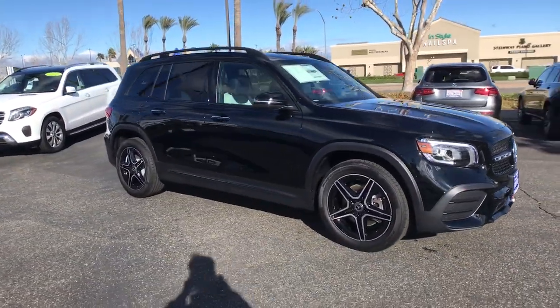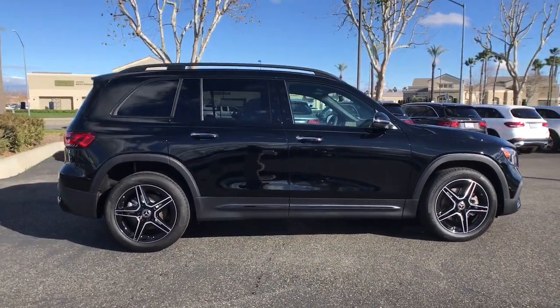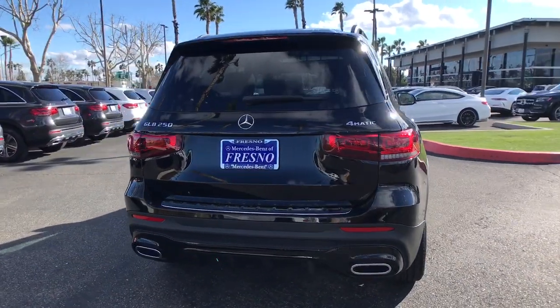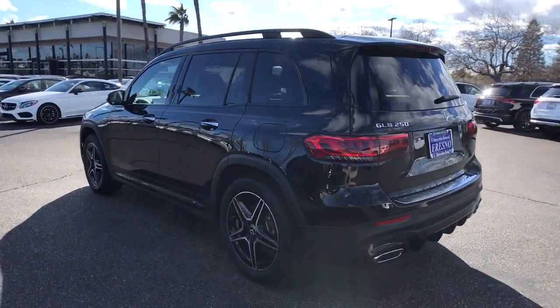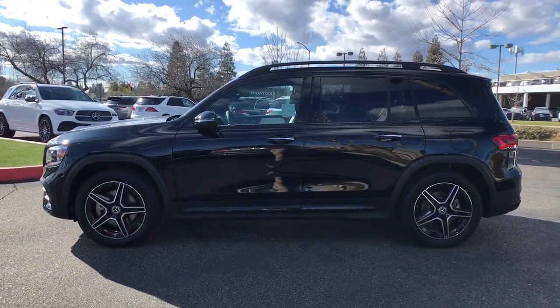You just found the 2023 Mercedes-Benz GLB. This impeccably designed GLB SUV brings sporty versatility, highline comfort, and unmistakable upright styling to your family adventures. Crisp, hardworking, and multi-talented, this clever seven-seater has the power and flexibility you need to get the most out of every journey.